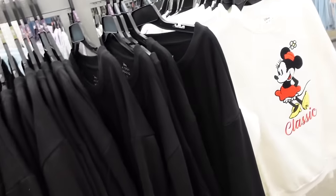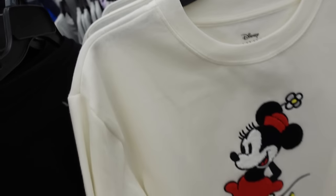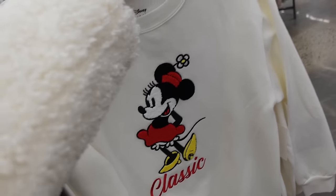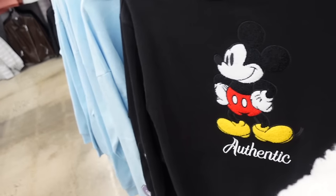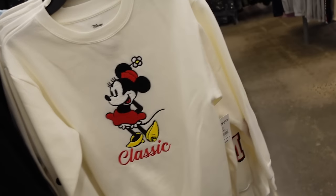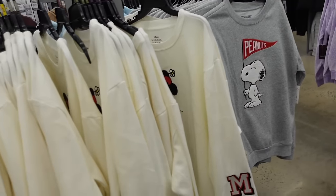They have the cutest licensed sweatshirts! Crew neckline, soft fleece, drop sleeve, embroidered sleeve with ribbed wrist, ribbed bottom, and chenille detail — same relaxed fit. They have Lace, Mickey, Stitch, and Snoopy. The quality on these is so nice, and they're $14.98.